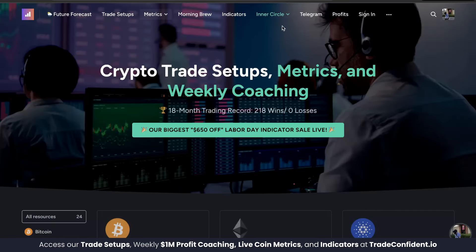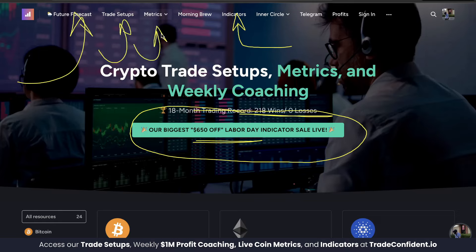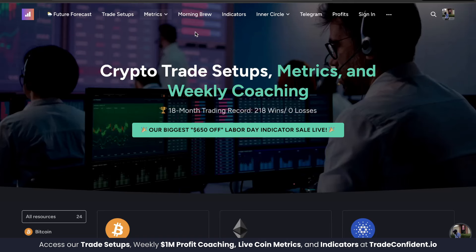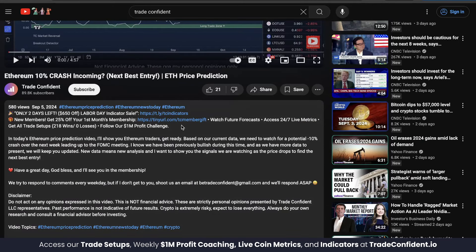This is the strategy we've used to earn all 218 wins and zero losses. These indicators are on sale — today is the last day, with only hours left to get $650 off. Members get that full discount with included indicator coupon codes, plus access to future forecast episodes, trade setups, metrics across 40 coins, morning brew overviews, and our inner circle live Zoom hangout. Maximize your discount by checking out the links in the description below.